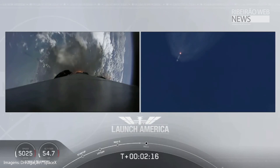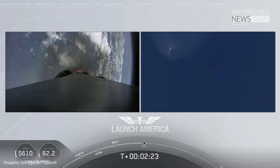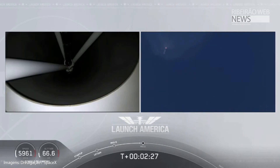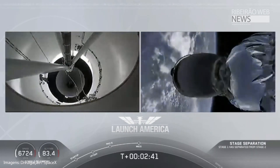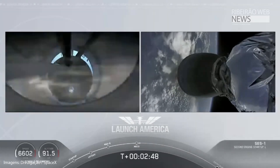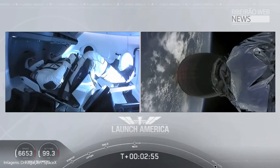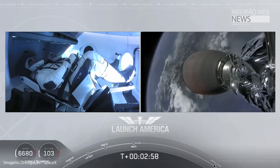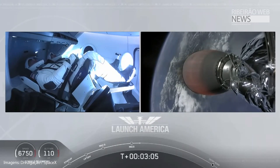Coming up in about 20 seconds. M1D throttle down — we heard we're throttling down the Merlin engines on the first stage. And we have MECO. MECO. 2 Alpha — Falcon, stage separation confirmed. Copy 2 Alpha. MVAC ignition. We have stage separation confirmed, the first stage beginning its flight back, and the second stage powered by that single Merlin 1D vacuum engine has ignited.